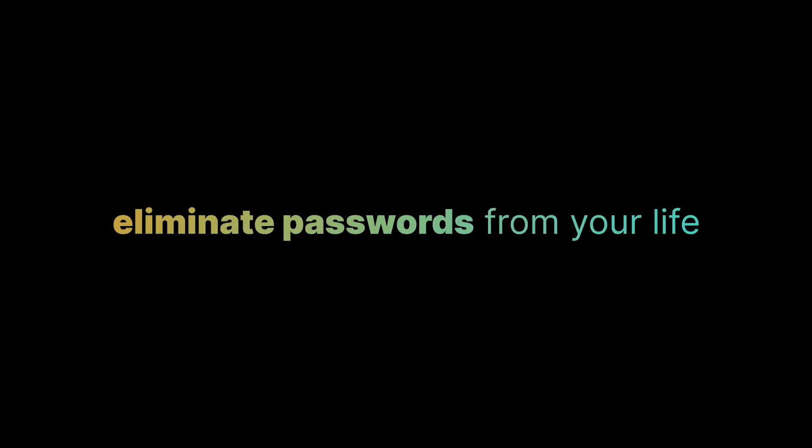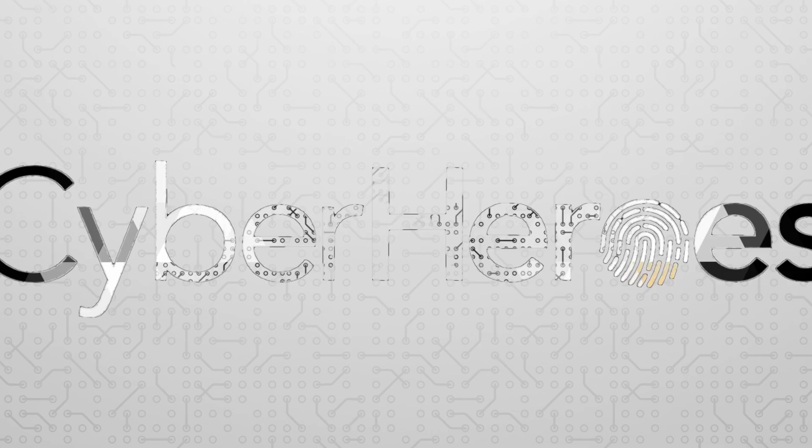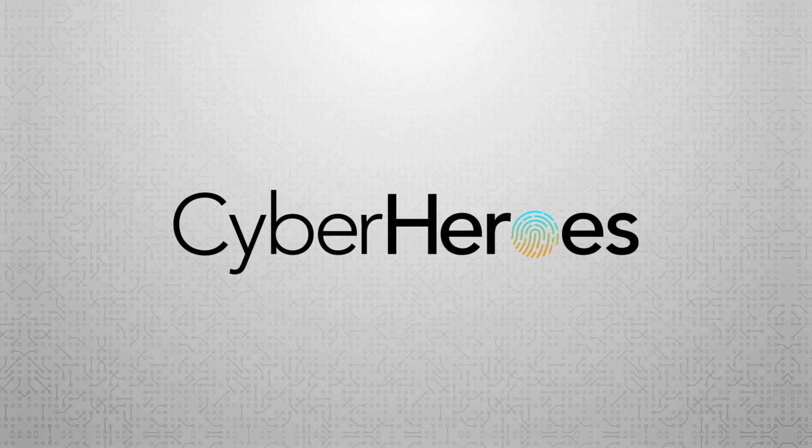If you want to know how you can eliminate passwords from your life, you're in the right place. And just to be super clear, we're not selling anything in this video. If you don't know me, I'm Matt Locke, co-founder of Cyber Heroes, and together with Brad, we produce this content because we understand that at some stage, most people and businesses on the planet will become victims of cybercrime. And frankly, we don't want you to be one of them.